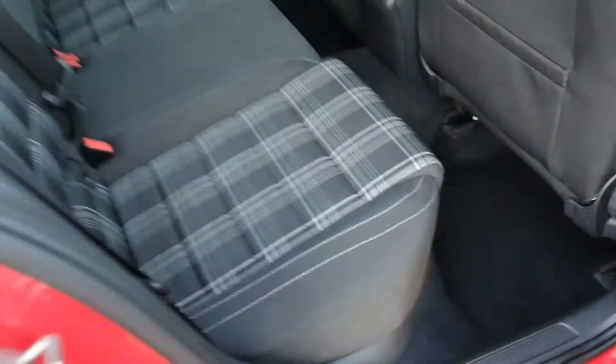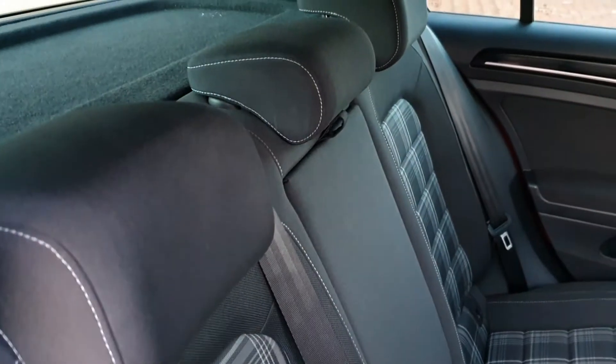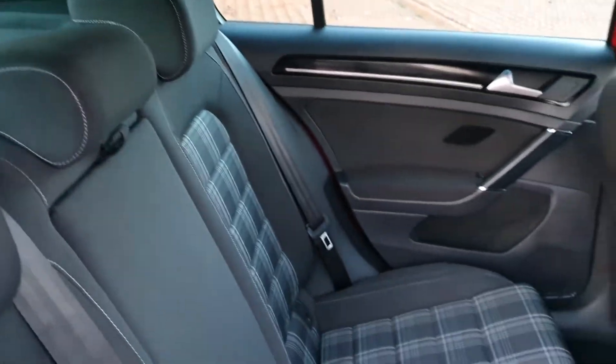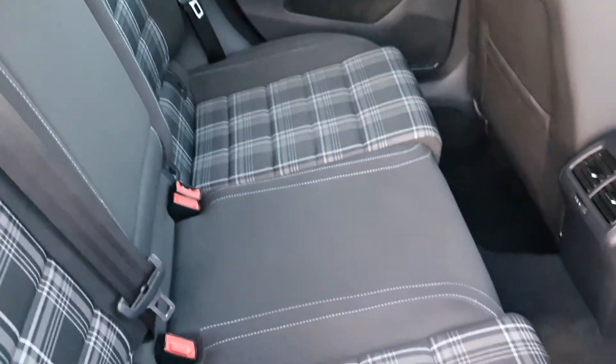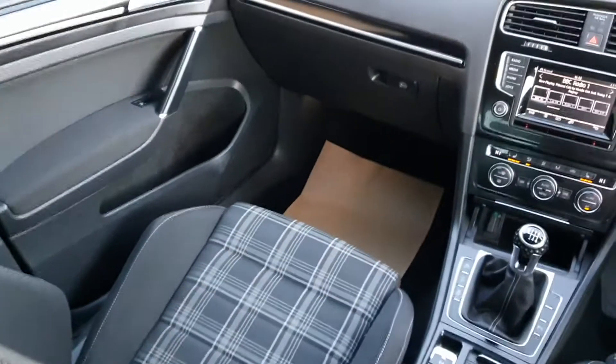In the back of the car, equally as nice. No rips, no tears. All in super order as it should be. Let's take a look in the front of the cabin area from the rear.